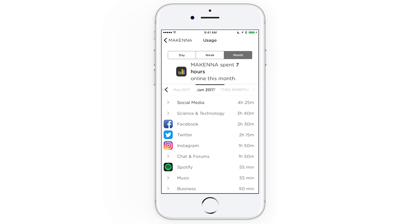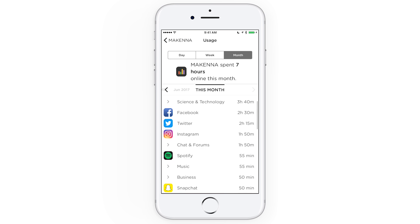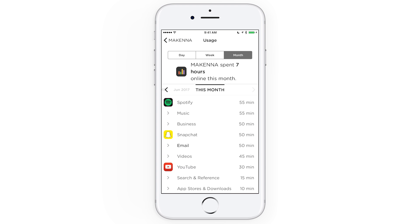Let's tap again on one of the most visited categories. If you see a platform or website you want to set a filter for, just tap it. You'll be able to set a time limit or filter on platforms and set up a custom filter for websites.